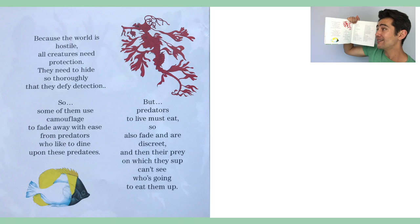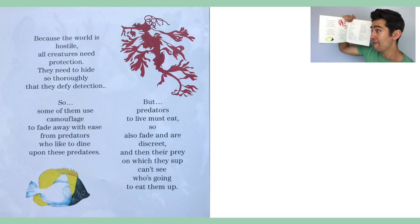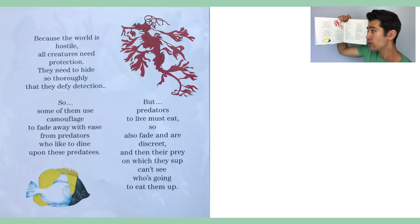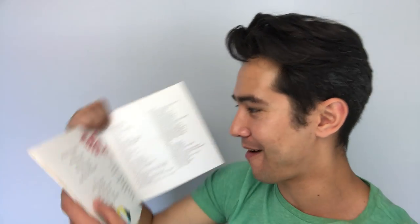Because the world is hostile, all creatures need protection. They need to hide so thoroughly that they defy detection. So some of them use camouflage to fade away with ease from predators who like to dine upon these predatees. But predators to live must eat, so also fade and are discreet. And then their prey on which they sup can't see who's going to eat them up. What a cool story about different sea creatures and how they blend in with their surroundings to hunt or to stay safe.